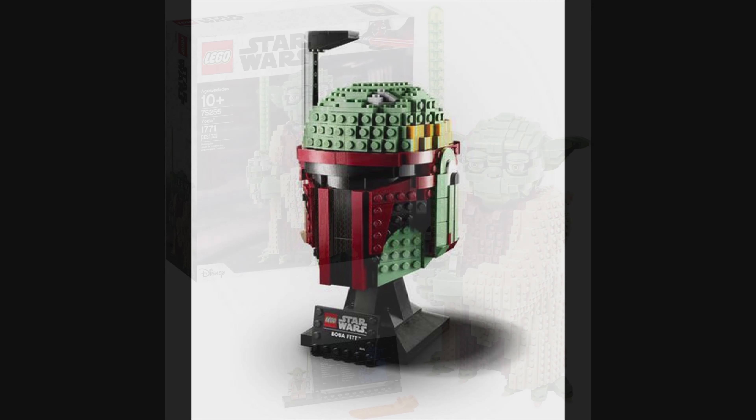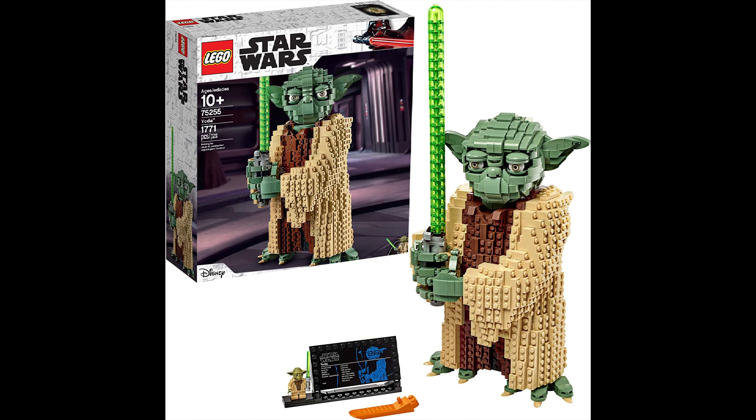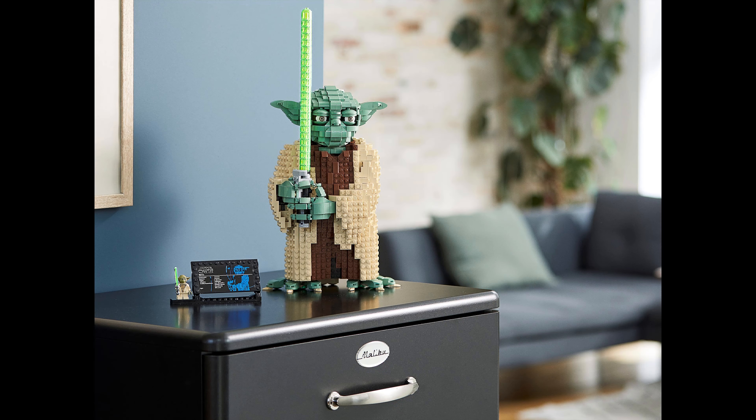The second set on the list is the Yoda buildable figure. It is set 75255, for ages 10 and up, and it has 1771 pieces. It looks really great as a display on a shelf or desk. It also comes with a Yoda figure, so if you don't have that, it's a great way to pick it up. An awesome set overall.